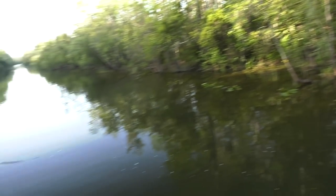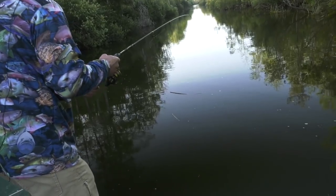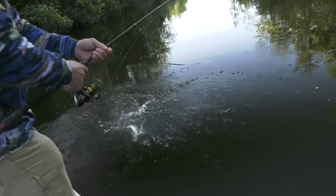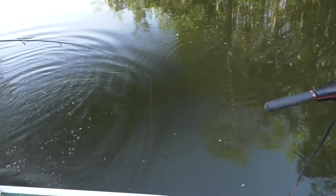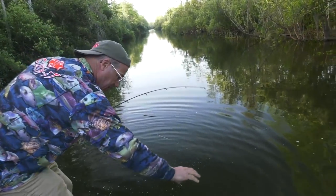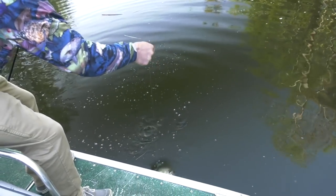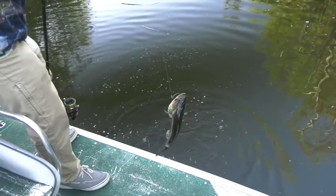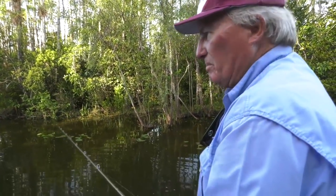He's got one! Nice little bass. Lots of bass on the Cinco — that's a big deal right now. But the rock is just everywhere. All these Everglades canals were dug out 30, 40, 50 years ago.